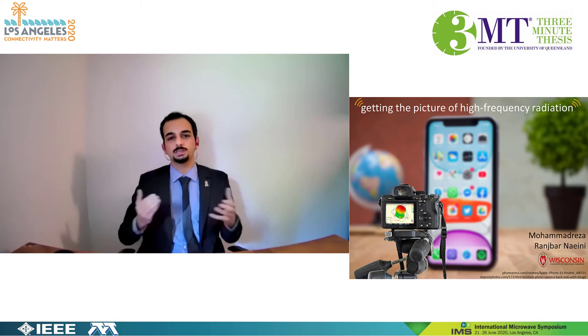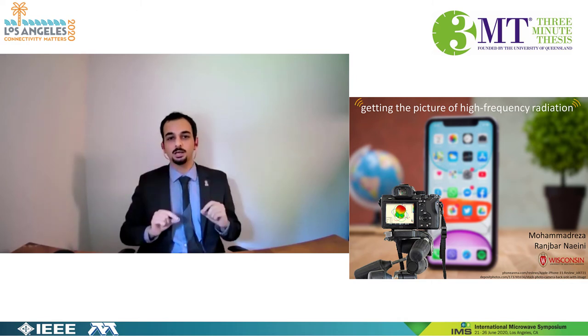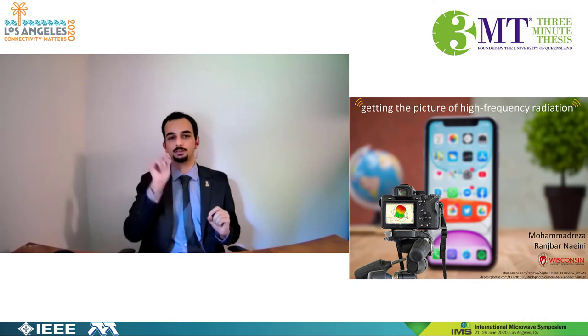Here is where my research steps in. My name is Mohammad Reza. My research is to design a camera — not the one that captures light, but the one that captures radiation from an antenna. By converting the image to meaningful data, I can evaluate the health of your antenna.